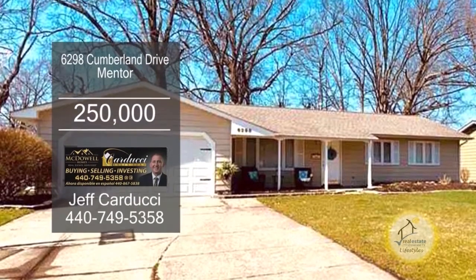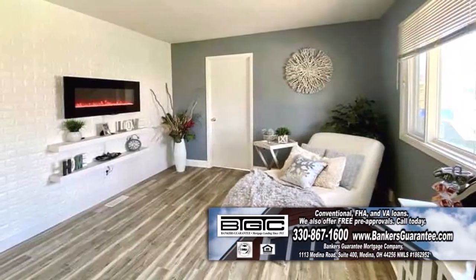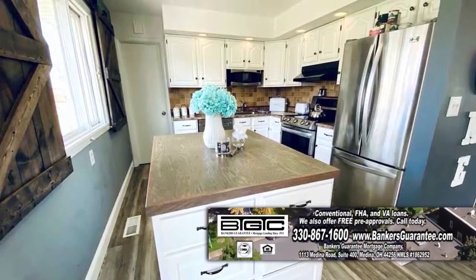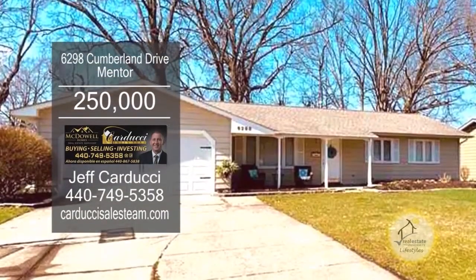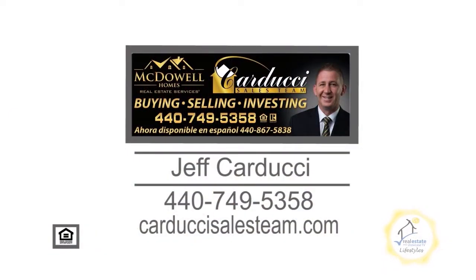This updated ranch in Mentor features three bedrooms and one and a half baths. The cozy living room has new vinyl flooring. The spacious kitchen offers loads of storage and a large island. A sliding glass door off the eating area leads to the new deck. The neighborhood offers a community pool, library, parks, and more. Contact Jeff Carducci for more details.